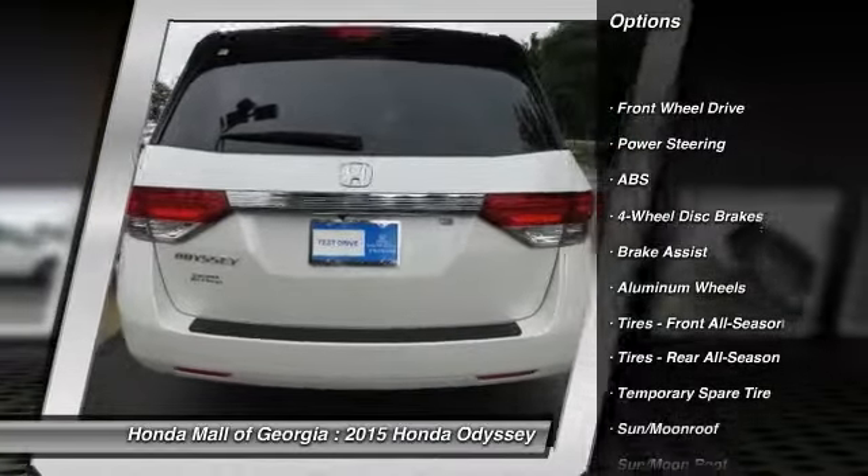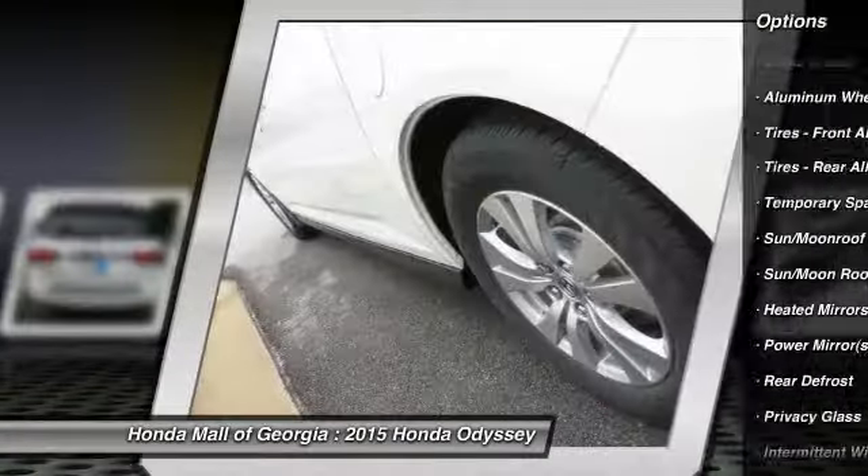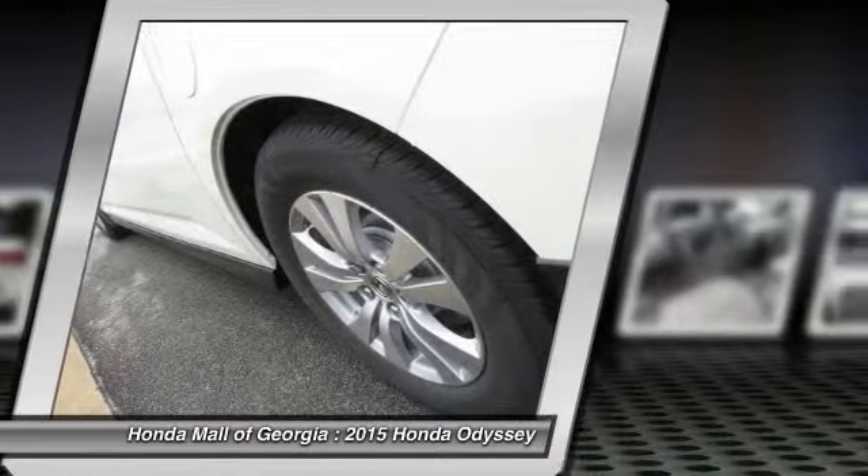Traction control. Power passenger seat. Power lift gate. Anti-lock braking system. Steering wheel audio controls. Air conditioning.